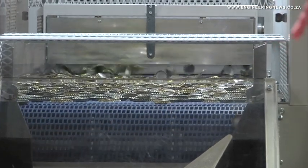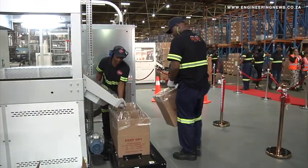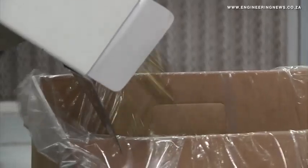Before we did the refurbishment on the machines, we were sitting with something like 55 to 60% efficiency. You should be running around about 80% to 90%. This new line will give us the capability of running probably 90% to 95% efficiency.